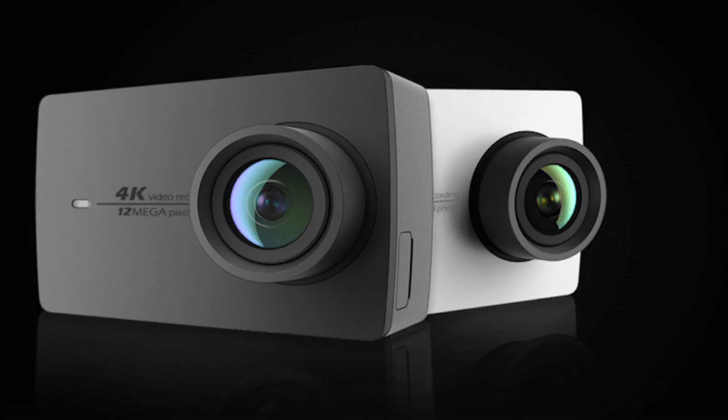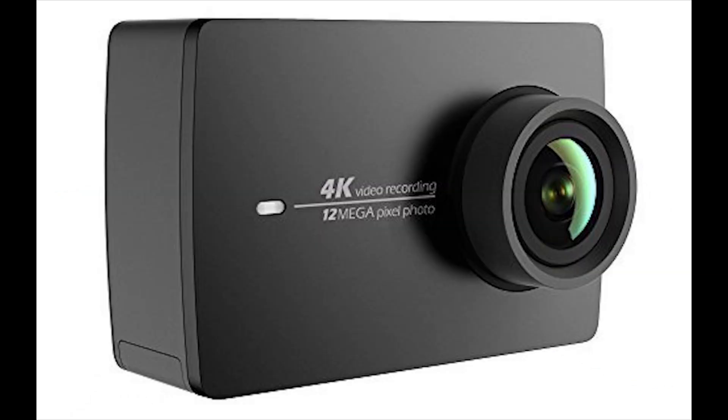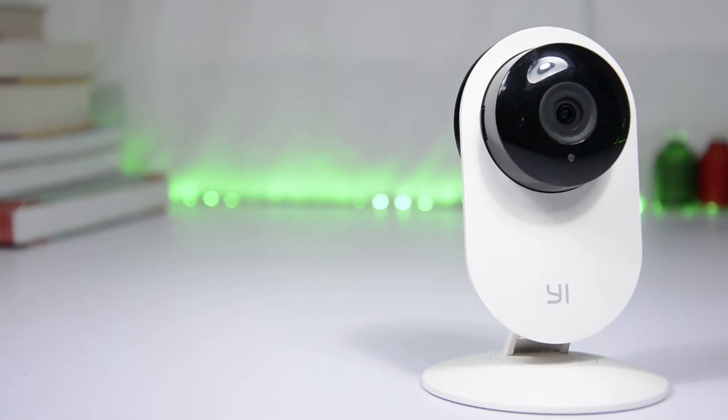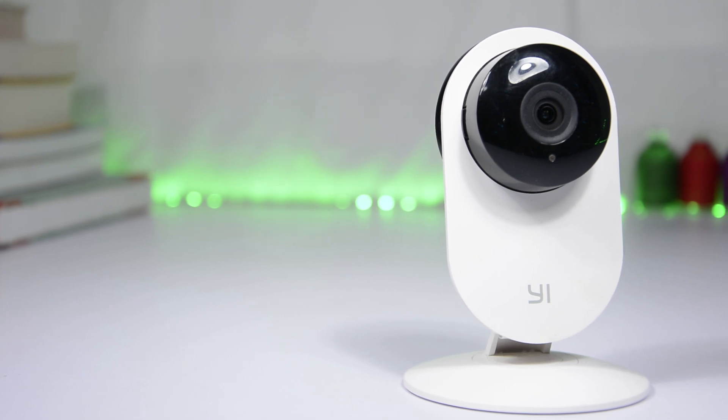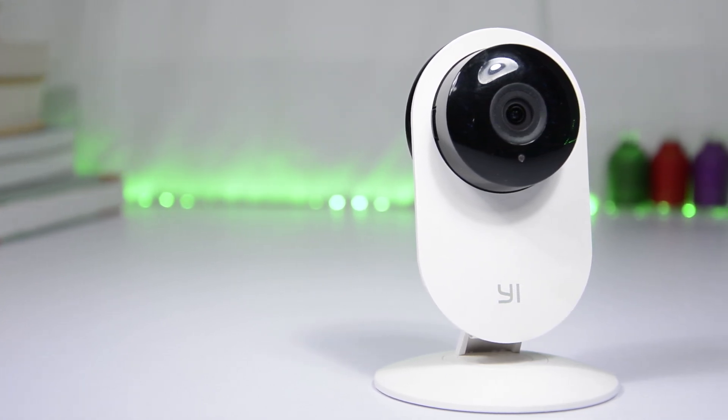Next we have news from Xiaomi. Xiaomi-backed Yi Technologies has launched 2 action cameras in India: the Yi action camera for 7,000 Rs, and the Yi 4K action camera for 18,000 Rs. They have also launched 2 security cameras: the Yi Home IP camera for 3,000 Rs and the Yi Dome IP camera for 5,000 Rs. I have tried them, and they are excellent for the price.